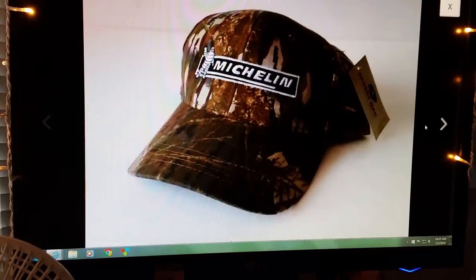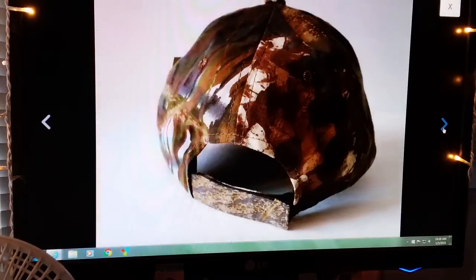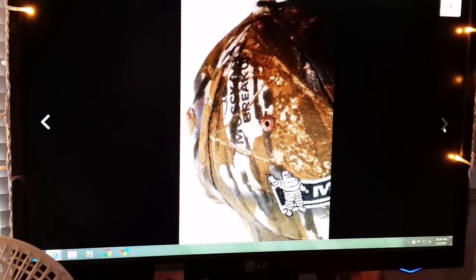Next item is a Michelin new-with-tag mossy oak camo hat. Sold this for $14.99, buyer paid shipping. I've been selling a few of these hats, picking them up and playing around with them to see if they'll sell. Usually I can pick them up for 50 cents or a dollar, no more than that. So for $15, that ain't bad. I just fold the bottom half in, stuff it with a ball of stuffing or paper, put it in a poly mailer, and it goes first class.